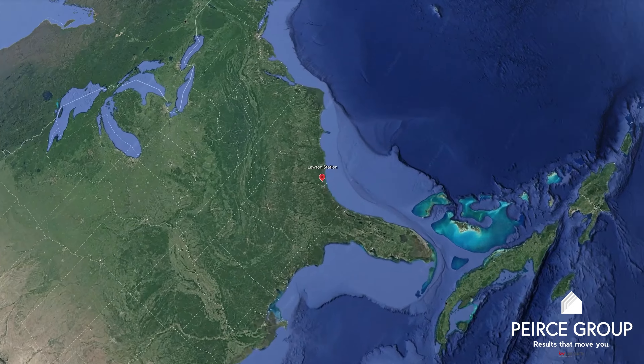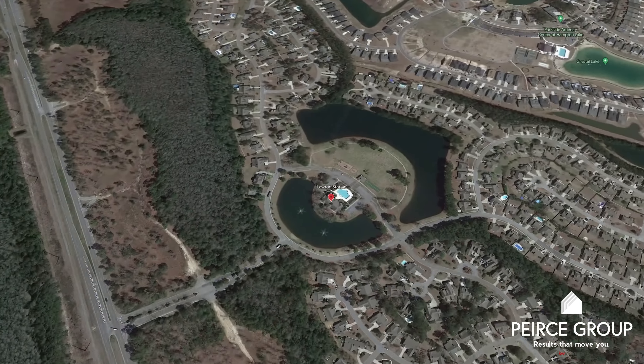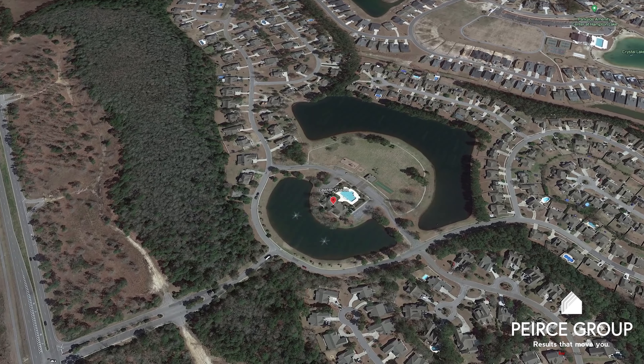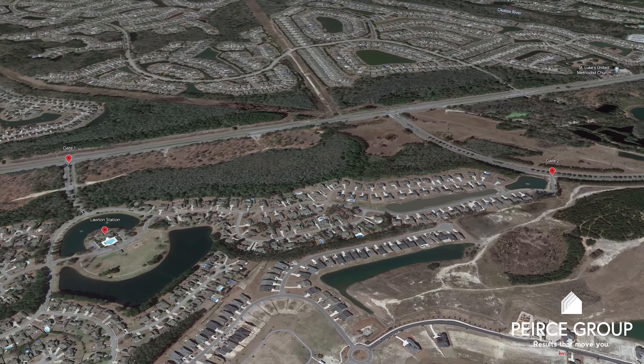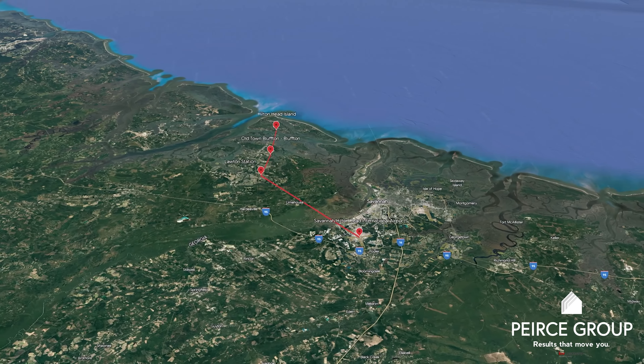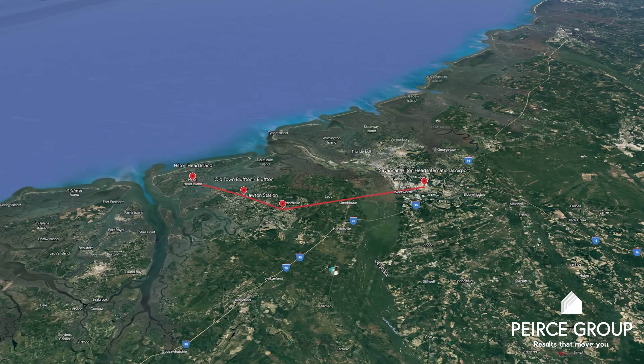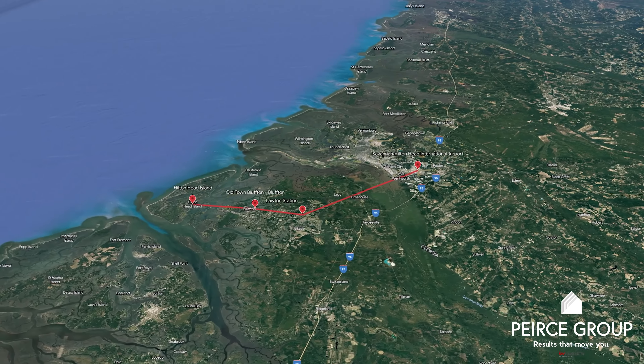Lawton Station is in an incredibly convenient location. It's located right in the heart of Bluffton, right off Highway 170 and the Bluffton Parkway, with two gates entering the community. It's less than six miles to historic Old Town Bluffton, less than 10 miles to the first bridges on Hilton Head, and roughly 17 miles to Savannah International Airport.